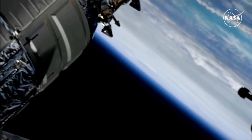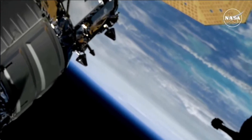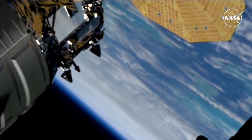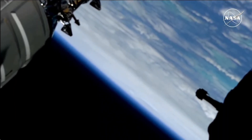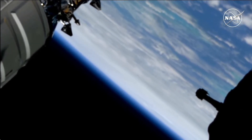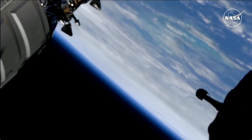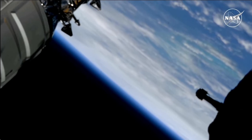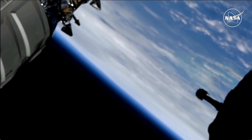Once again, against the limb of the Earth, Hurricane Helene from external cameras on the International Space Station. The station will pass out of range of this system within the next couple of minutes. The system is one of the largest systems ever to form in the Gulf of Mexico. As it moves in a northeasterly direction, it is expected to make landfall in the Florida Big Bend region late tonight into the overnight hours of Friday, before it tracks up western Georgia and begins to stall over the Tennessee Valley over the weekend.